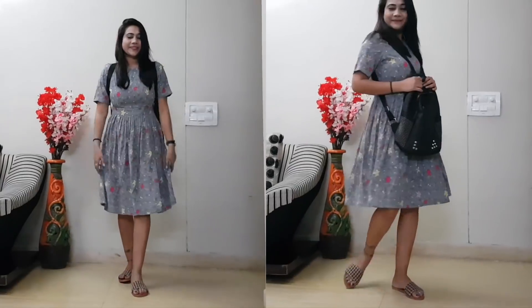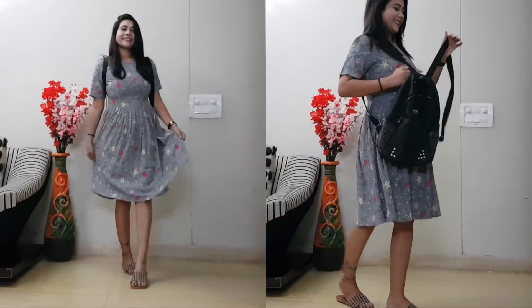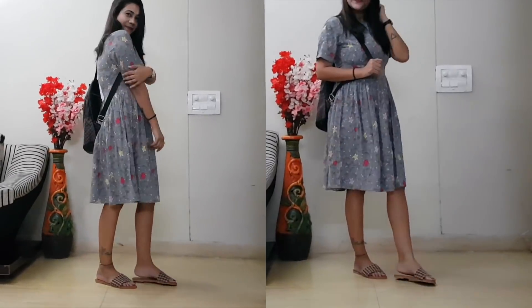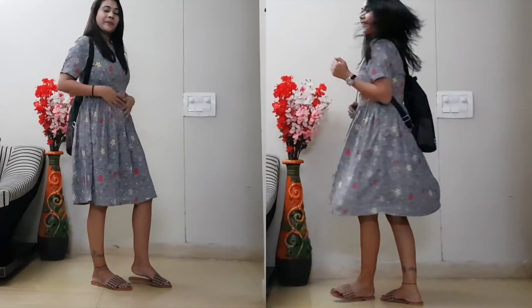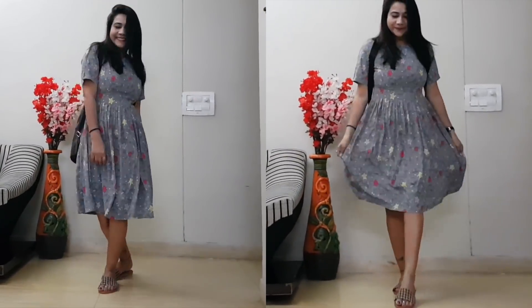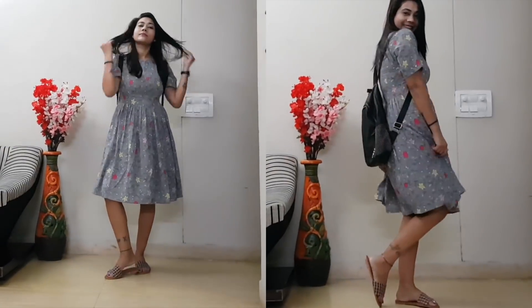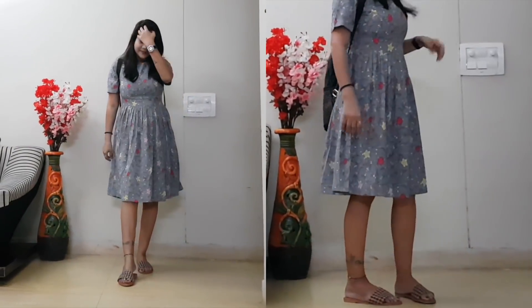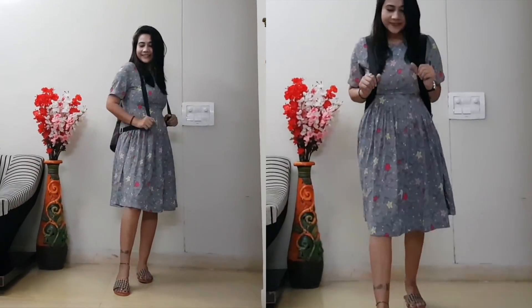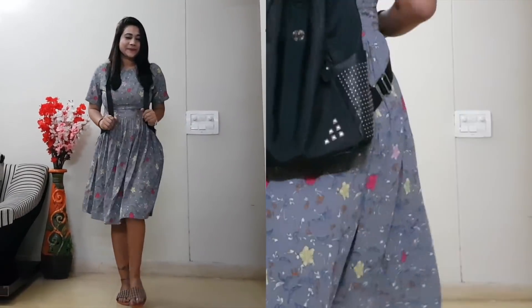The next option is a midi dress, and this is something that works for any type of girl. Whenever you are packing your bags, don't forget to keep your favorite midi dress — you don't have to think twice. Just pair it with shoes, flats, or anything and you are good to go.